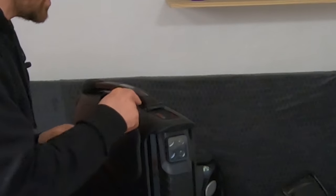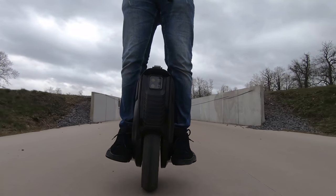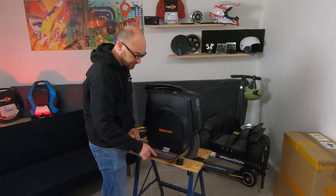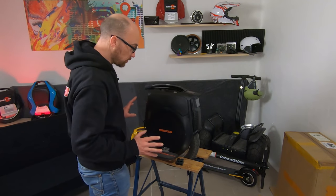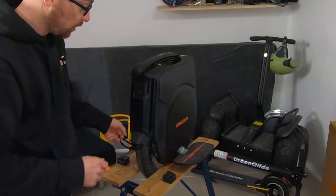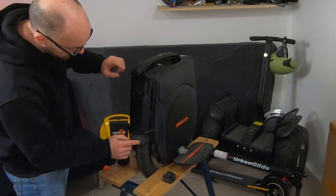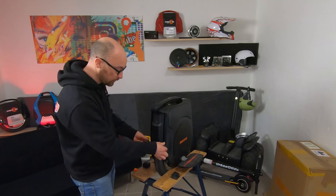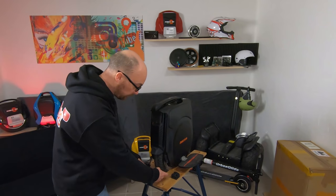J'ai retiré la petite languette. Je vais revenir pour bien vous montrer les pédales. Les pédales font à peu près 24 cm de longueur et 13,5 cm de largeur. On a donc déjà des pédales assez conséquentes qui vont donner un bon confort. On va partir sur la partie arrière de la machine. La partie arrière ressemble un peu à ce qui se passe devant sur la partie coque plastique en bas et en haut. On va avoir un garde-boue qui semble tenir très bien la route.